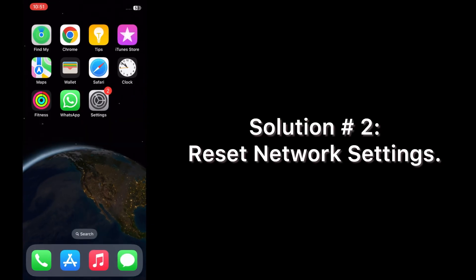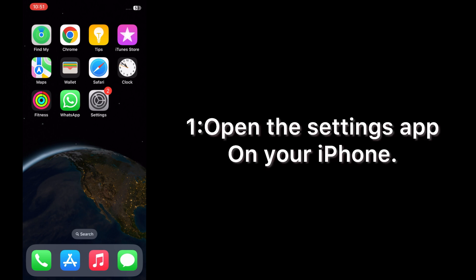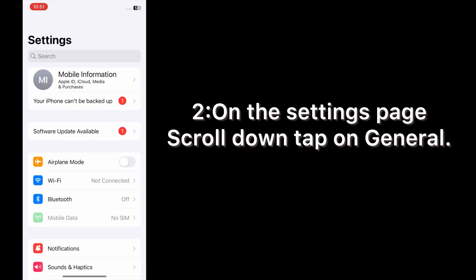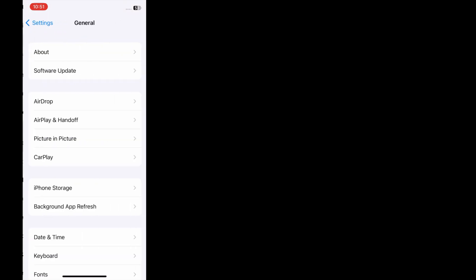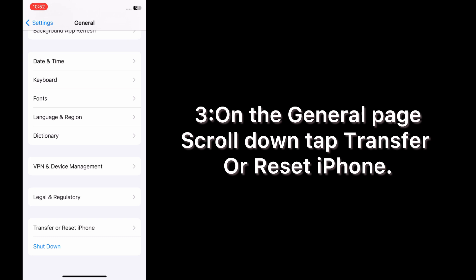Solution number two: reset network settings. Open the Settings app on your iPhone. On the Settings page, scroll down and tap on General. On the General page, scroll down and tap Transfer or Reset iPhone.